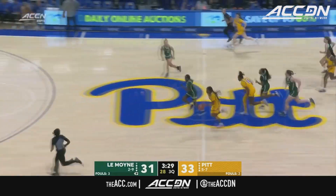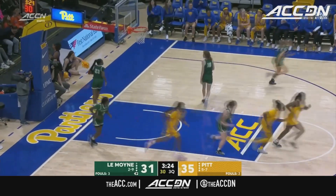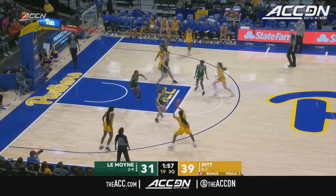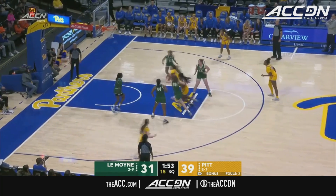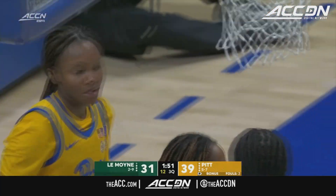Here comes Battle — the numbers are not in her favor, but she doesn't care. She takes it to the hole — left-handed shot is up and in. Battle is feeling it, drives into the lane, rounds it in, and a three-point opportunity.